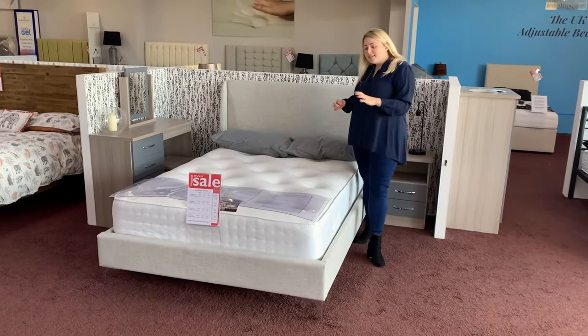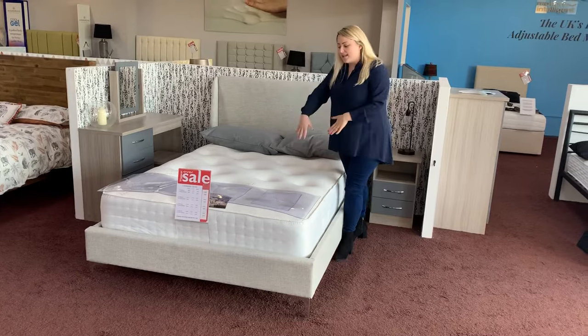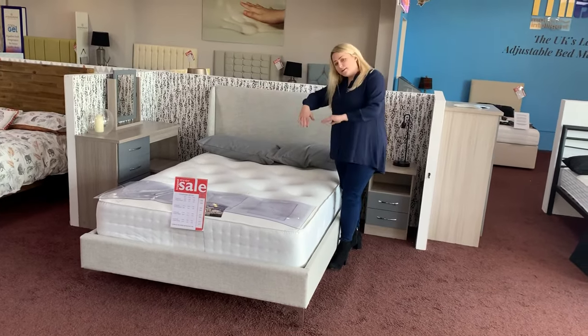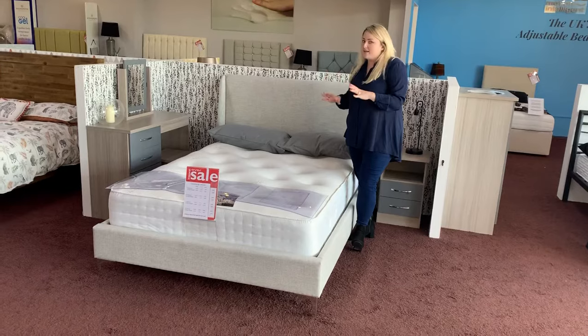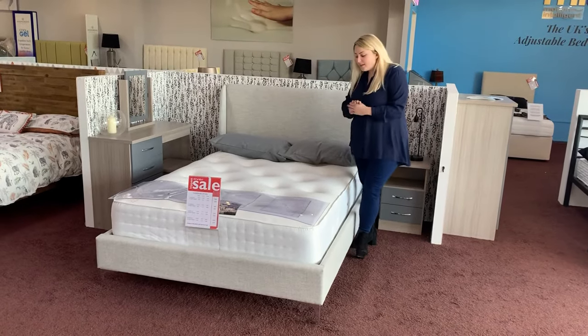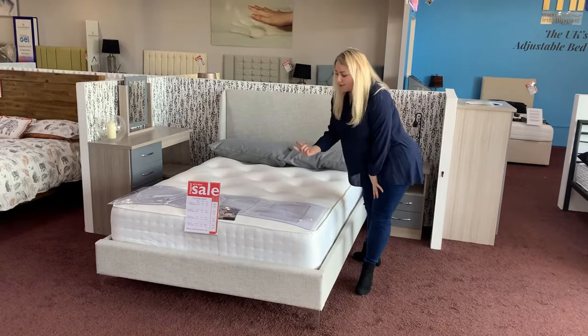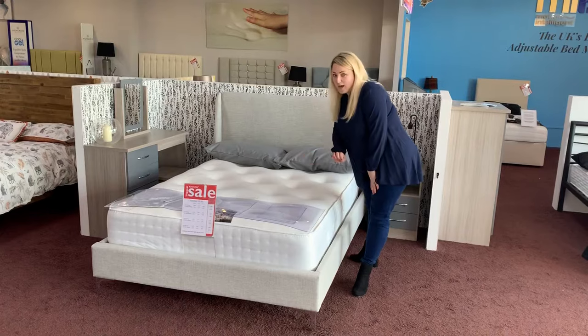It's pocket spring, which means the springs are individually wrapped in layers so two people don't roll into each other. There's a thousand of those inside, so it gives a much softer feel. The mattress is made up of lambswool and cashmere, with hypoallergenic fillings as well.